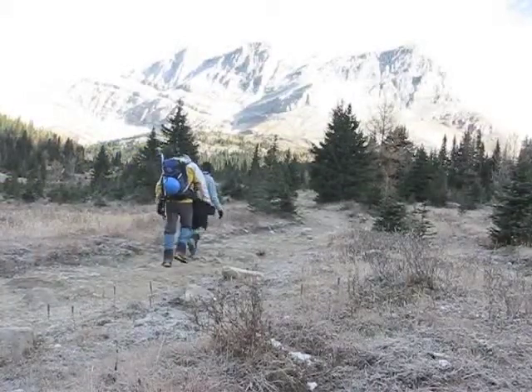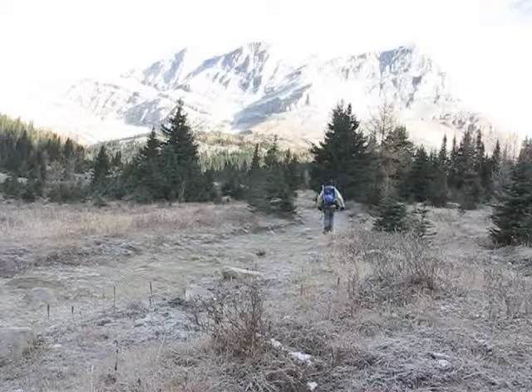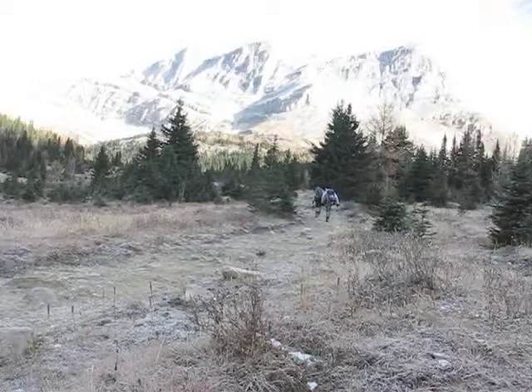We've been hiking for about an hour and a half and are finally nearing our destination. Ptarmigan Peak is on the right, with bright sunlight nearly washing out its features.